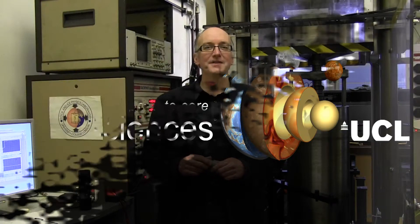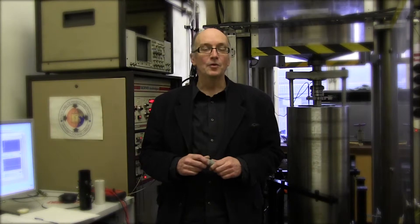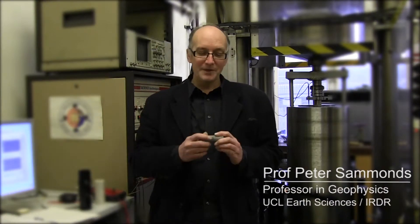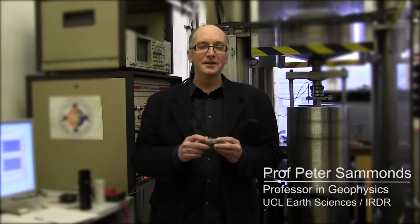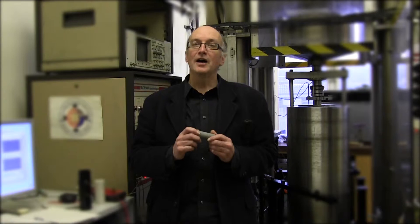Hello, I'm Peter Sammons. I'm a professor of geophysics at UCL. I work in what we call the rock and ice physics laboratory, and my principal work here is trying to understand the physics and mechanics of earth materials so I can understand the dynamics and evolution of the earth's crust, the earth's cryosphere, and also even applications to the planets.